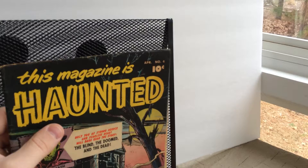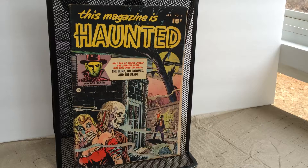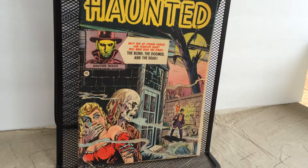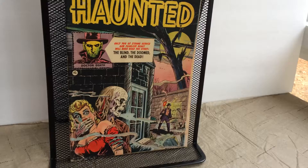Next, I wanted to take this out of the bag and board. This is my only issue of This Magazine is Haunted, issue number 4. The cover is a Shelley Moldoff cover — I just love the cover. The reason I took this out of the bag and board is I wanted to show you guys — I purchased this and I want to take a look through it.